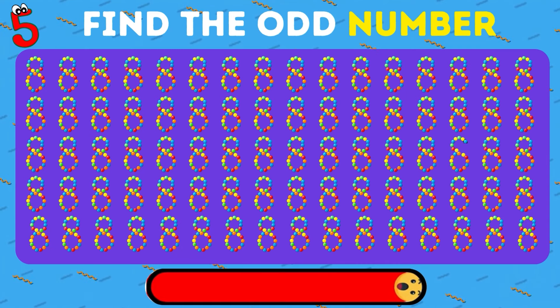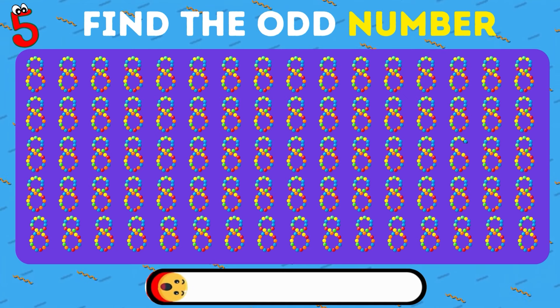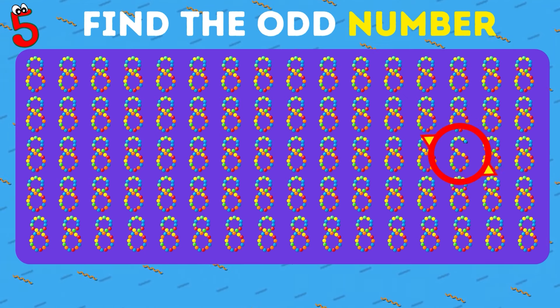Now among these 8s, there's a rebel digit. Can you identify it? Yes, it's the number 6.